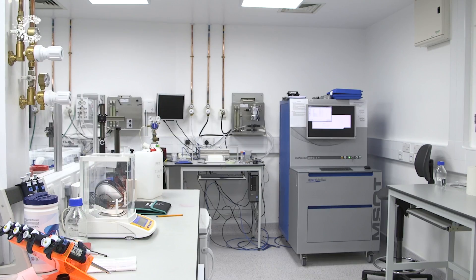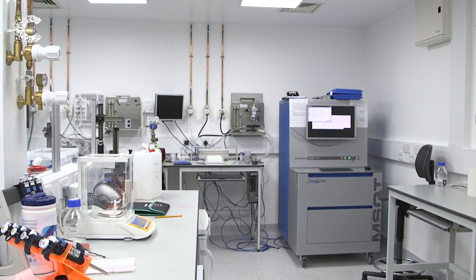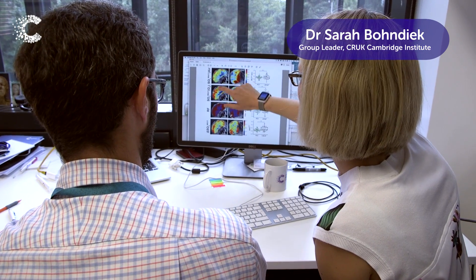Physics is really important in pioneering cancer research, and in particular in my lab we use physics to understand how light interacts with tissue. The result is an imaging technology that gives us unprecedented insight into the tumour mass.